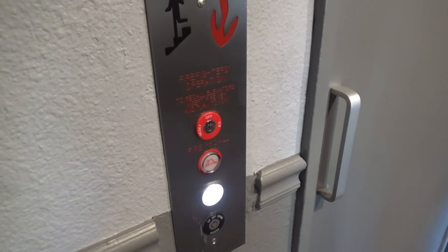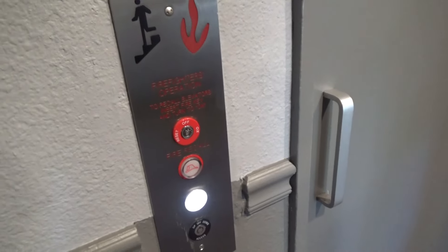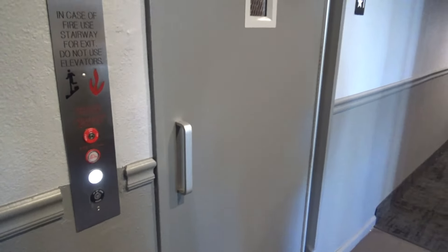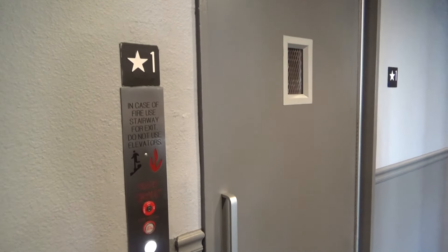This used to be Atlas elevators and they got modernized with Innovation Universal and now they're modernized again. There's a lot of elevators in this apartment complex.